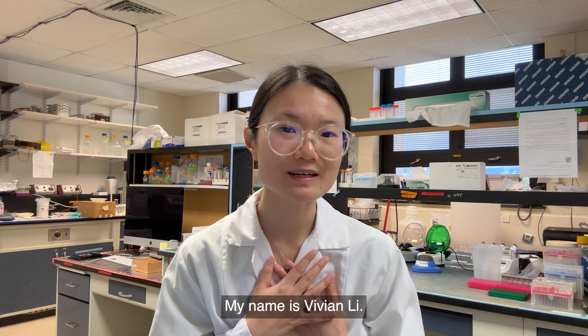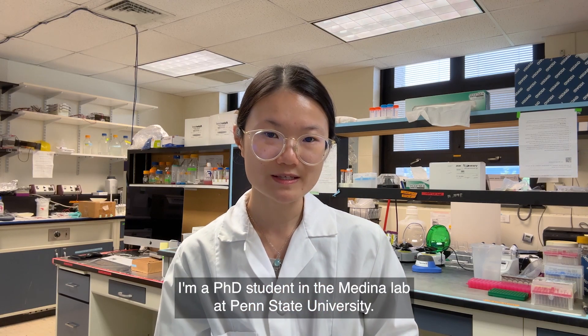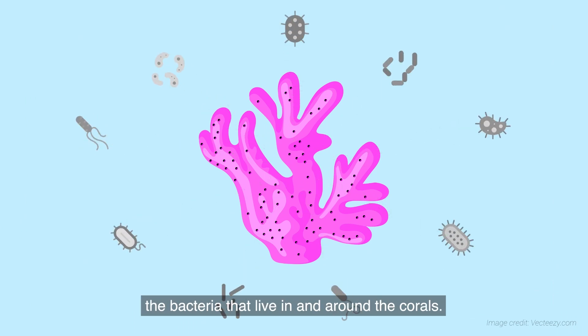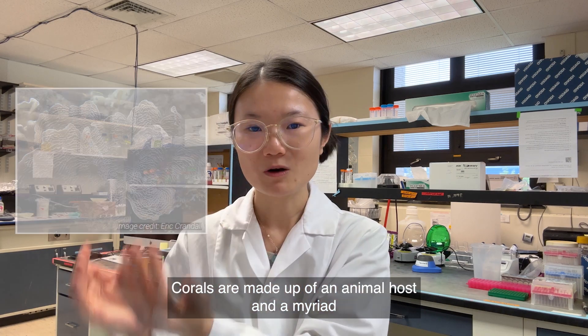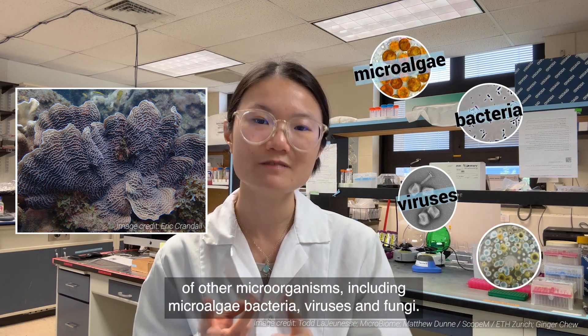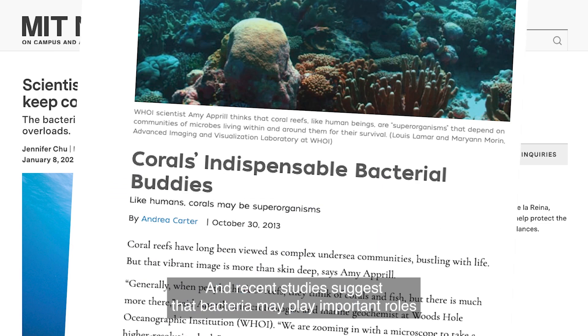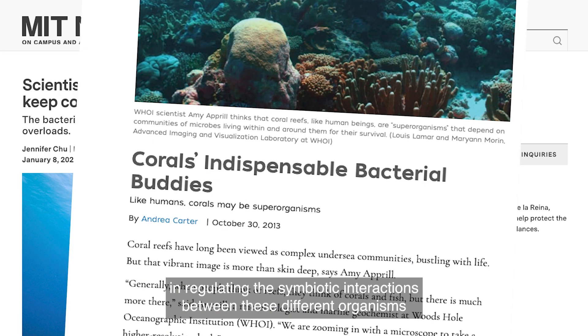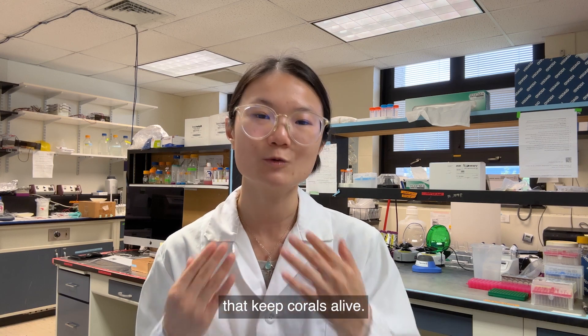My name is Vivian Li. I'm a PhD student in the Medina Lab at Penn State University, and we think part of the reason is the bacteria that live in and around the corals. Corals are made up of an animal host and a myriad of other microorganisms, including microalgae, bacteria, viruses, and fungi. Recent studies suggest that bacteria may play important roles in regulating the symbiotic interactions between these different organisms that keep corals alive.